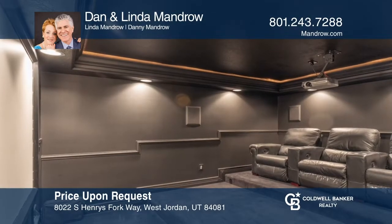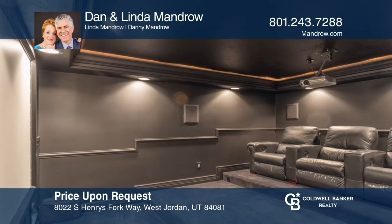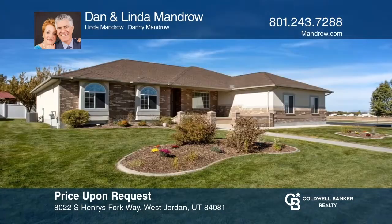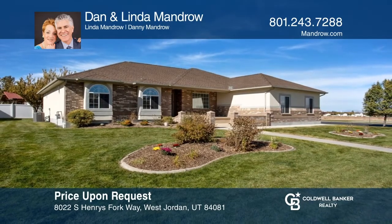There is also a large, unfinished area with an interior walkout accessing the three-car oversized garage. Come see your new home today with Dan and Linda Mandro.